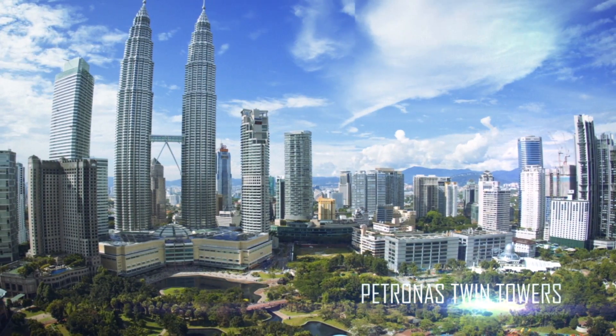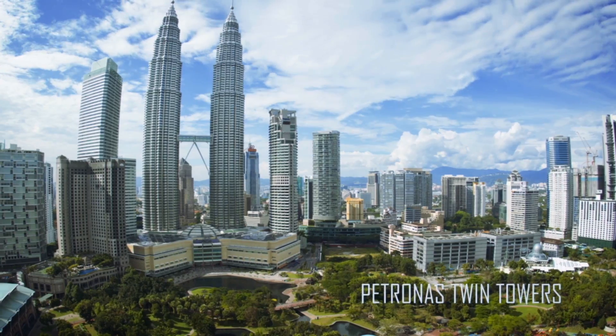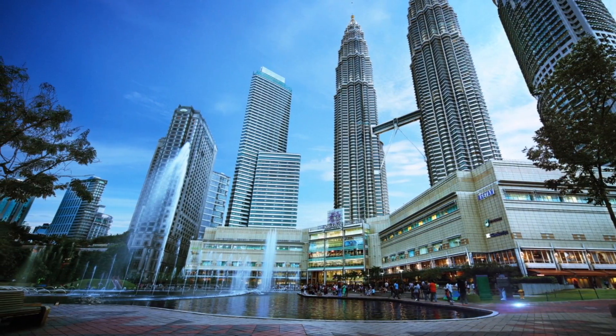Welcome to Petronas Twin Towers. You're about to view our emergency evacuation video. Your full attention is highly appreciated.